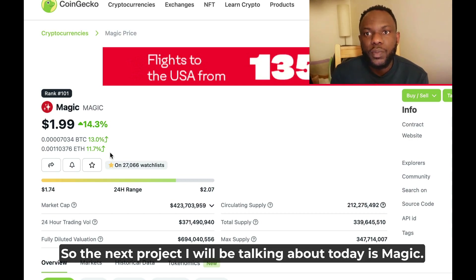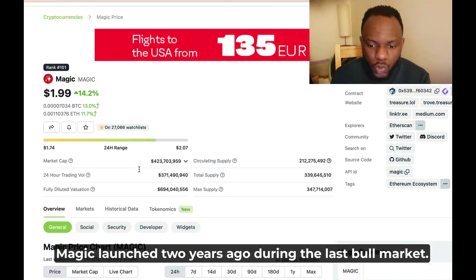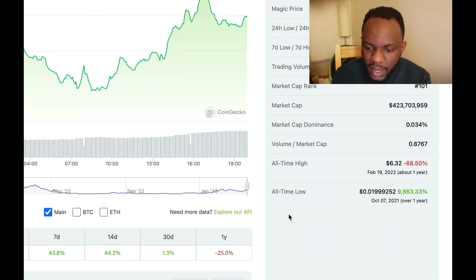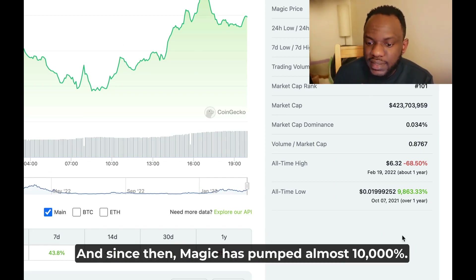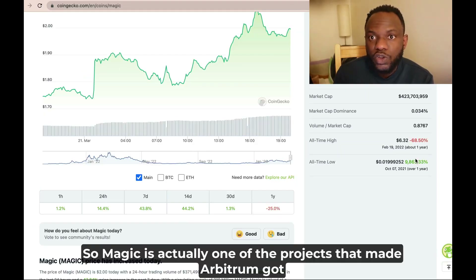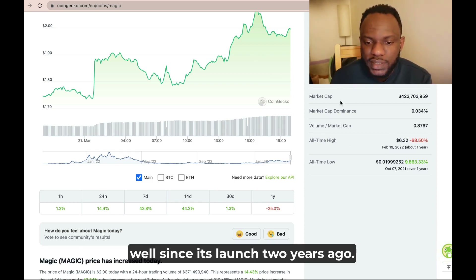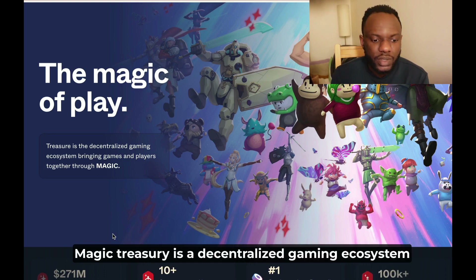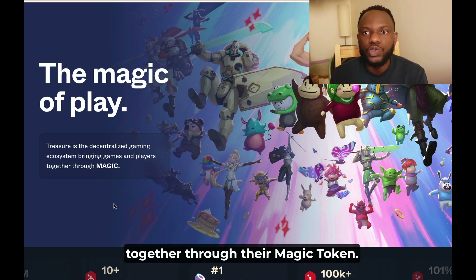The next project is Magic. Magic is actually one of the oldest projects on Arbitrum — it launched two years ago during the last bull market. The all-time low of Magic was in 2021, and since then Magic has pumped almost 10,000%. Magic is actually one of the projects that helped Arbitrum get a lot of attention because of how well it performed since its launch.